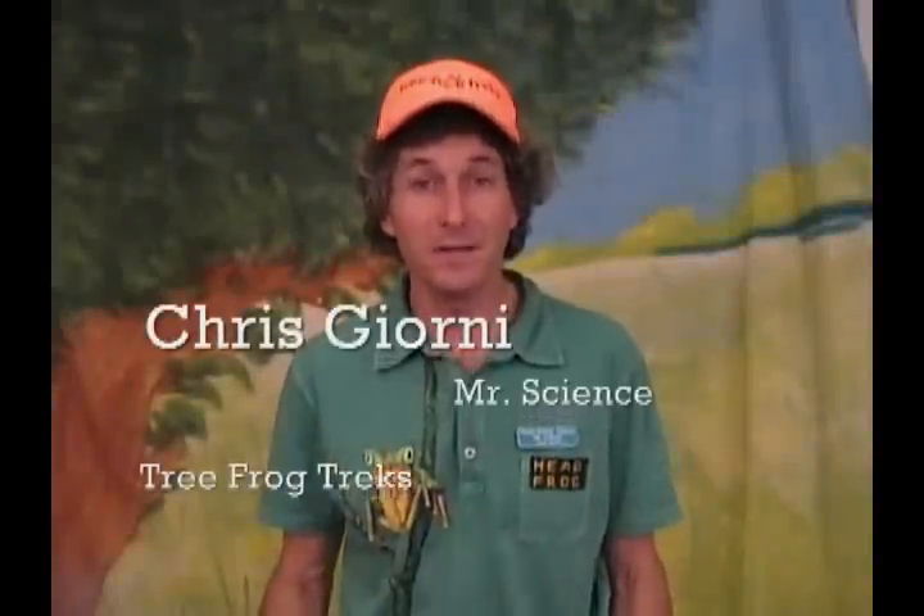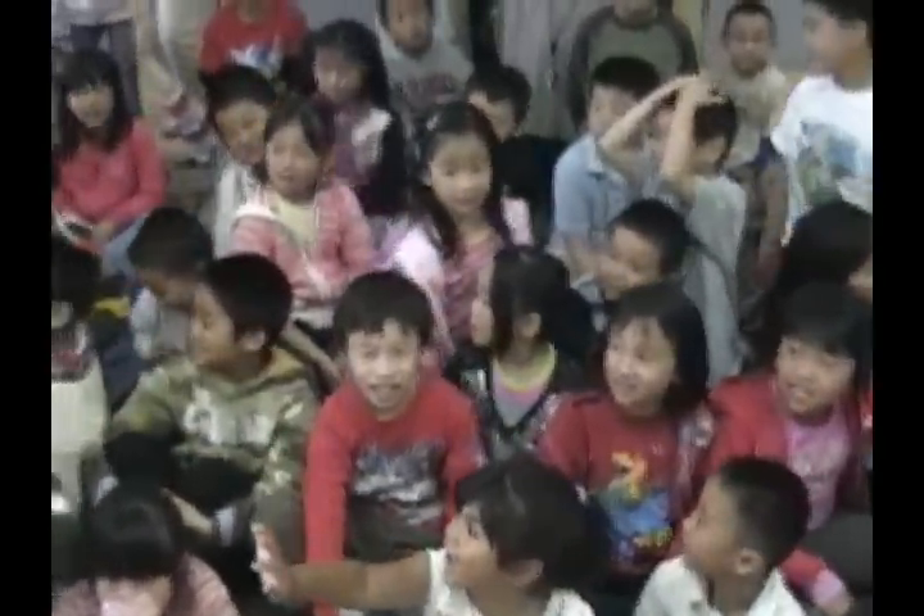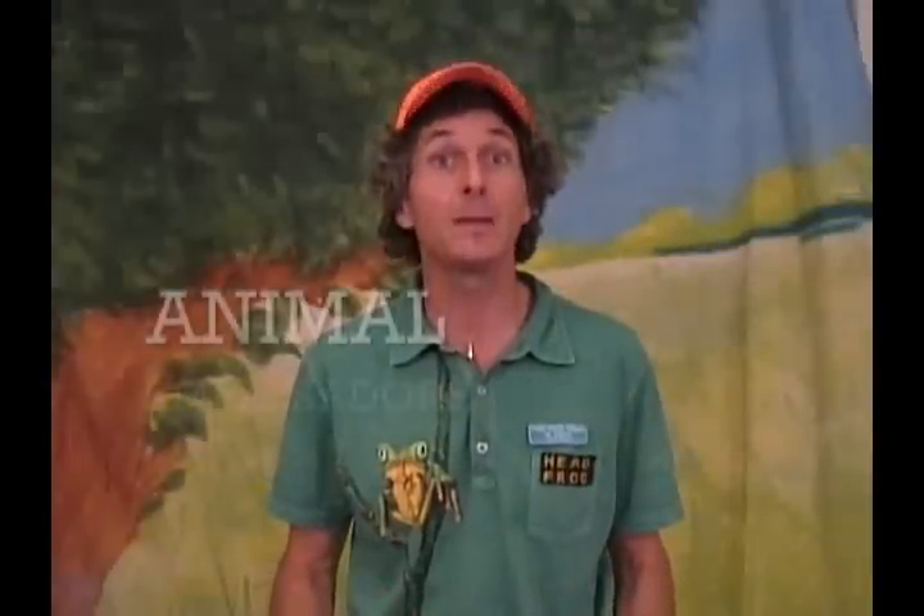Hi, I'm Chris Jorney, Mr. Science from Tree Frog Treks, and we've got some amazing animal ambassadors coming up next.